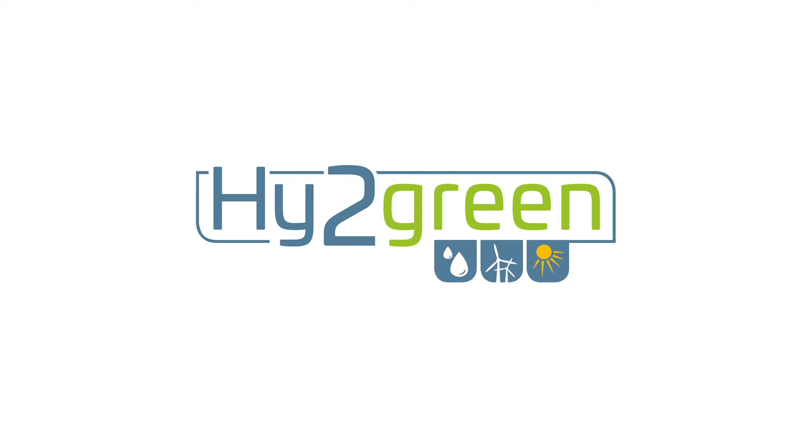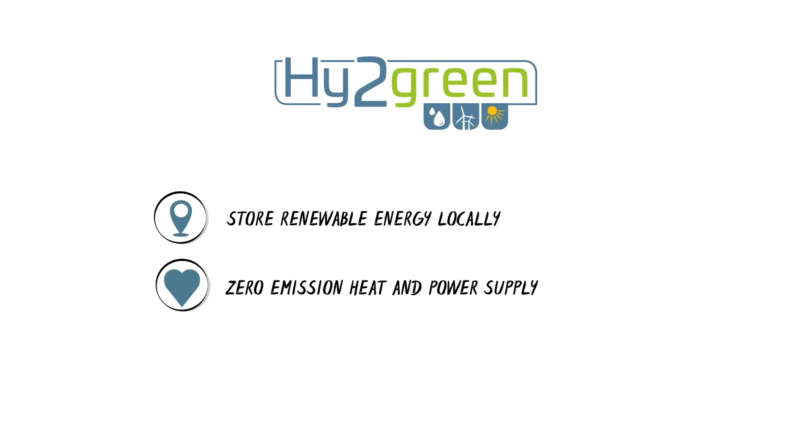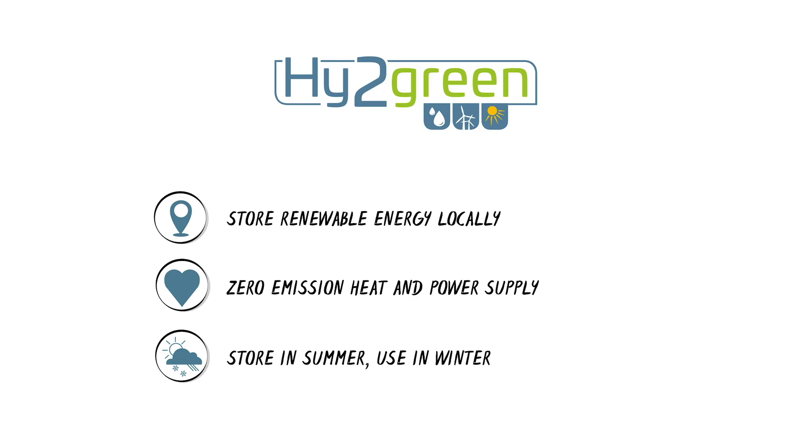The Hi2Green storage system enables you to make better use of locally generated green energy, supply electricity and heat without climate-damaging emissions. And with the Hi2Green storage system, you can realize long-term energy storage, which means you can store electricity in the summer and use it in winter.